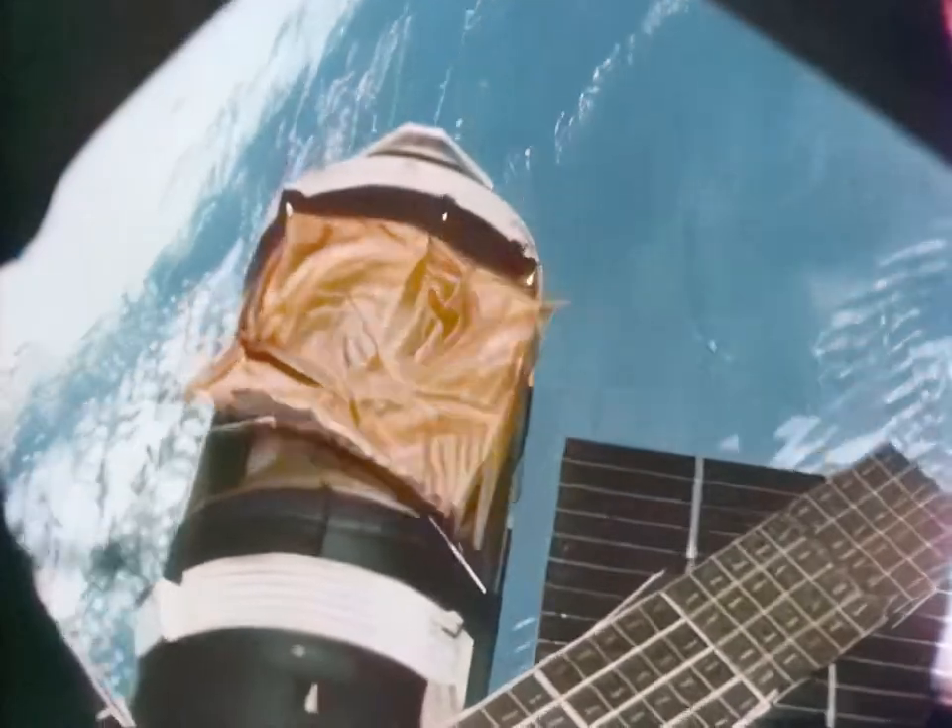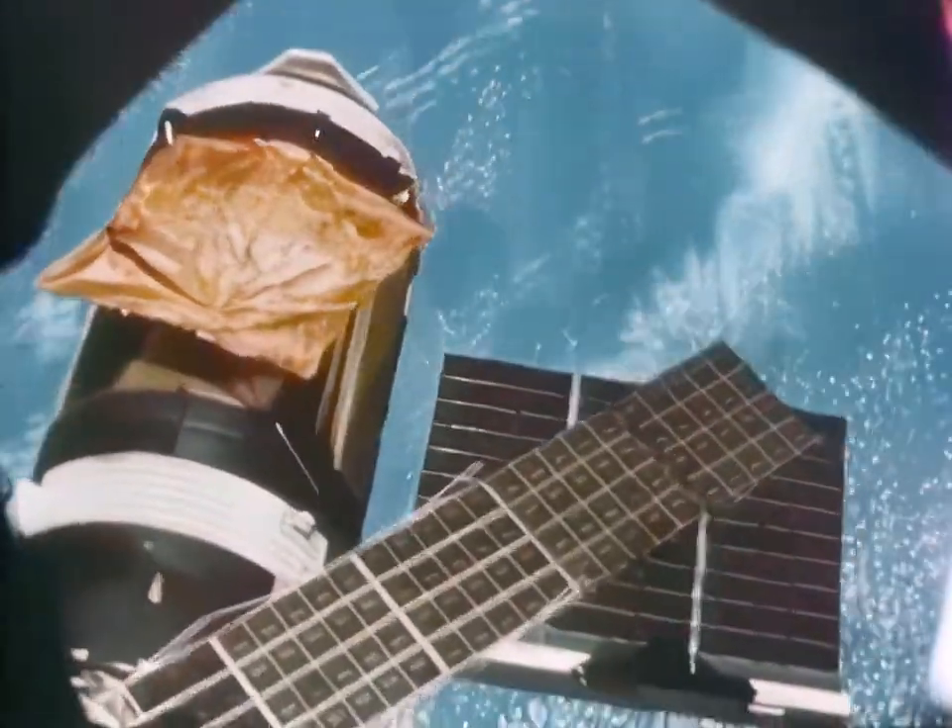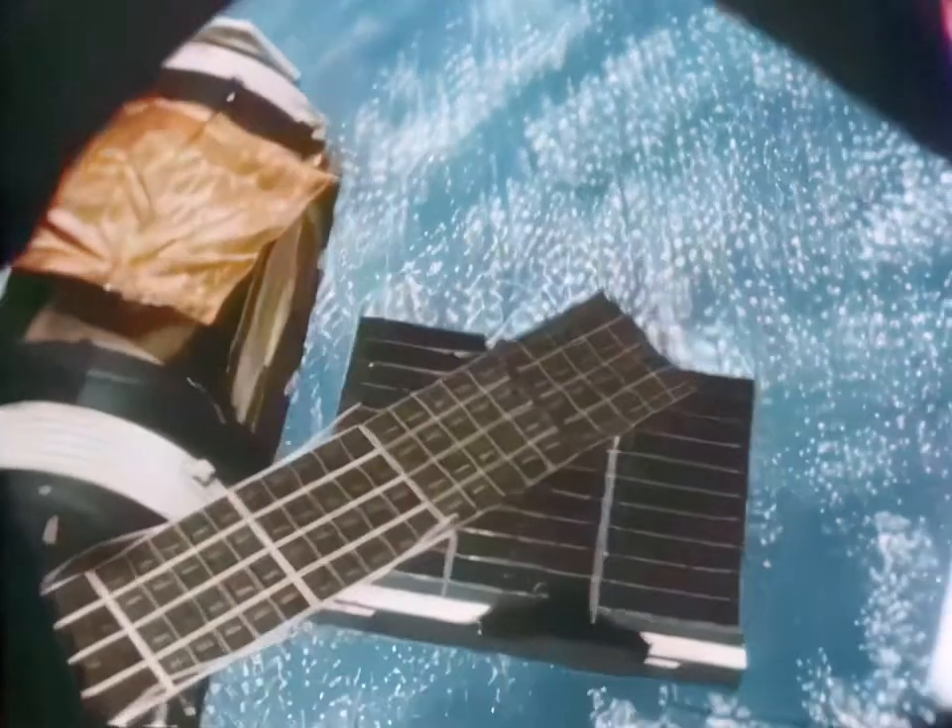The first crew then used the newly designed sunshade to repair the overheating space station. They also deployed the jammed solar wing. Result? An increase in electrical power and a cooler place to work.